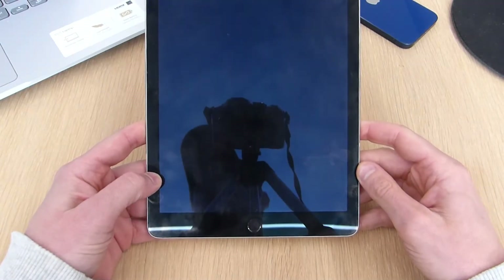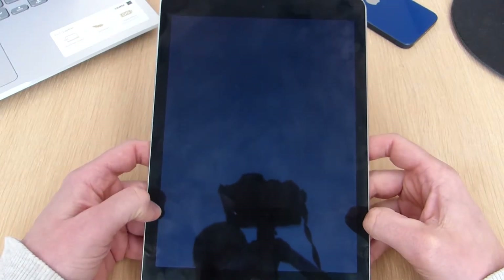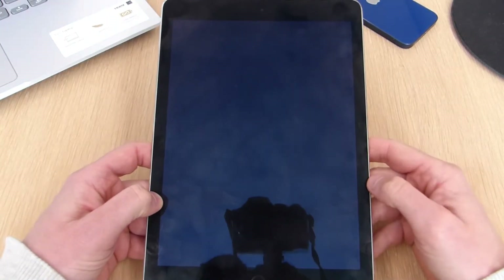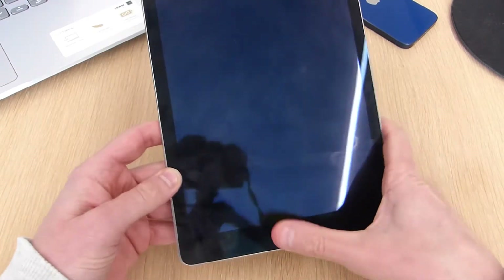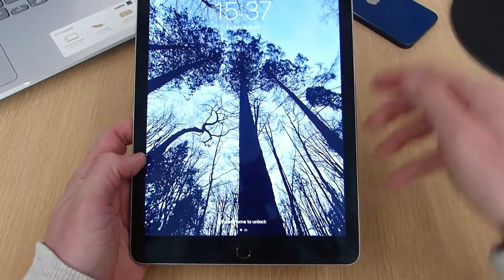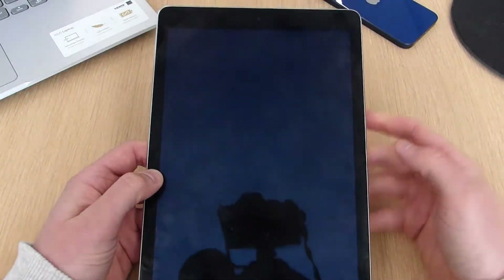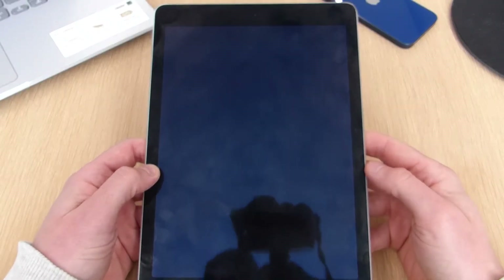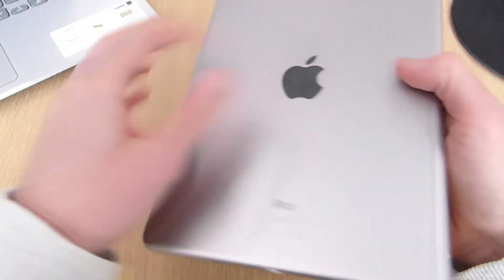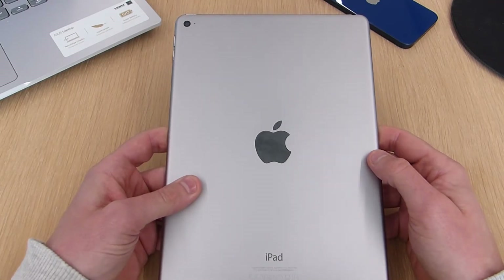Up front we have a 9.7-inch IPS LCD display with a resolution of 1536 by 2048, which is good for 264 pixels per inch — the same resolution as its predecessor, the iPad Air. As you can see, there are some very thick bezels surrounding the display, which newer models don't have. At the front we also have a 1.2-megapixel selfie camera with video recording topping out at 720p at 30 frames per second.